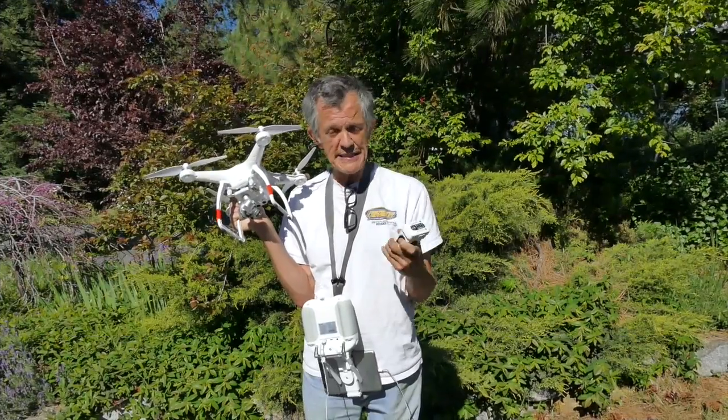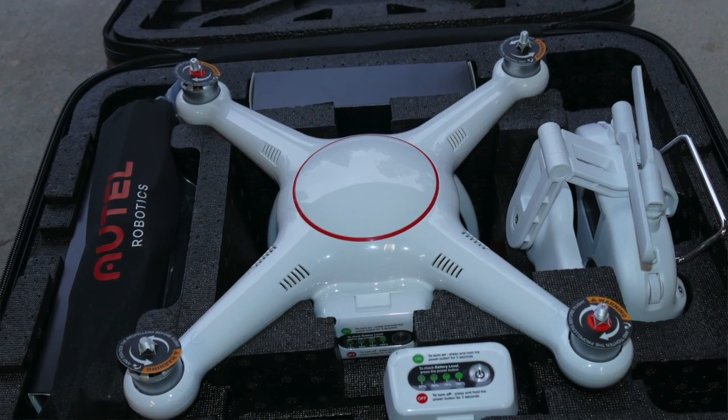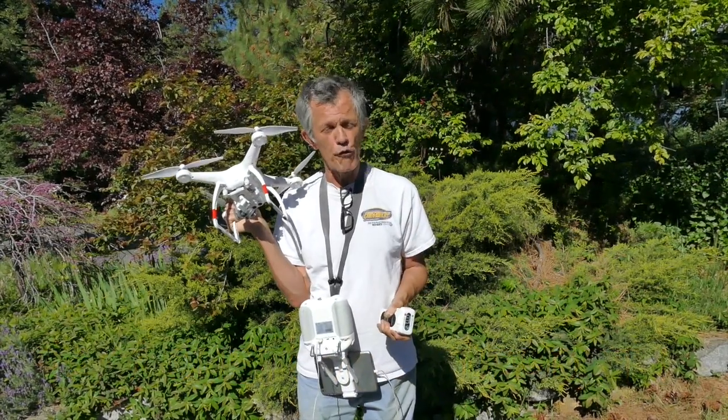The X-Star comes in this kick-ass flight case — a really nice flight case that you can zipper, put a padlock on, check at the airport, and it's small enough to go into the overhead bin.